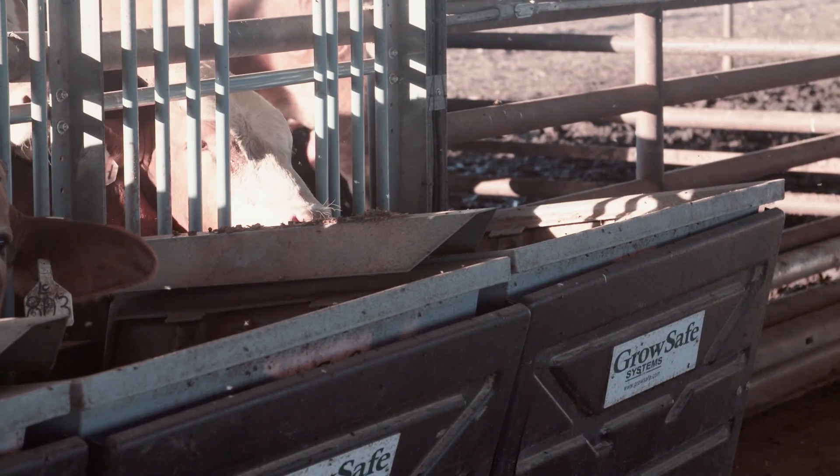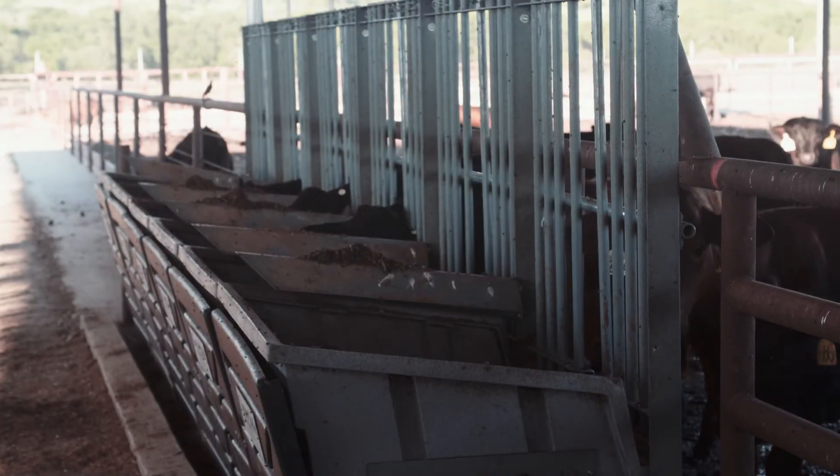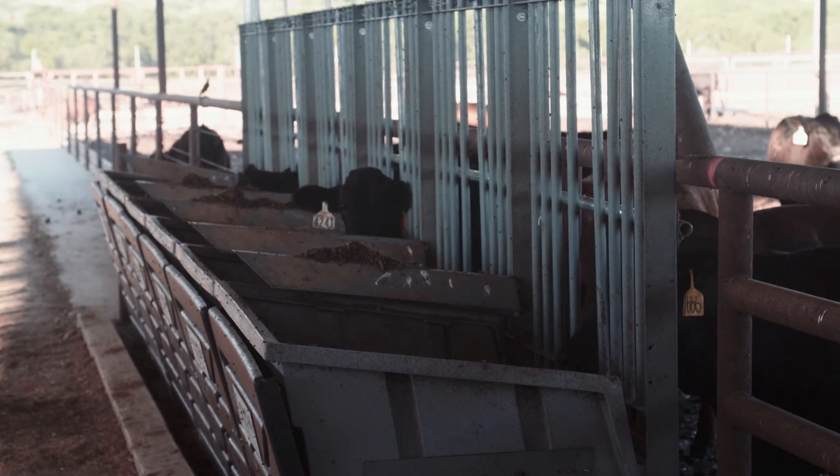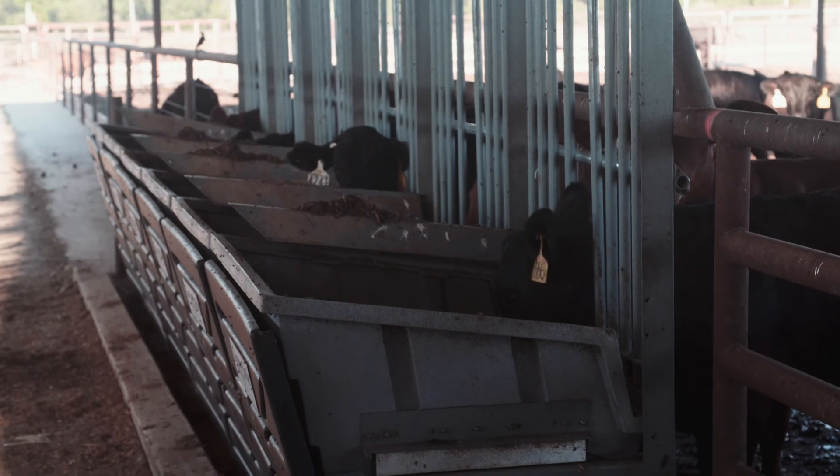GrowSafe showed up here with a bunch of boxes on a truck, and I had cowboys with spurs on down here putting GrowSafe systems together. We're pretty new into it, but we have got to step up to the plate and look for conversion.